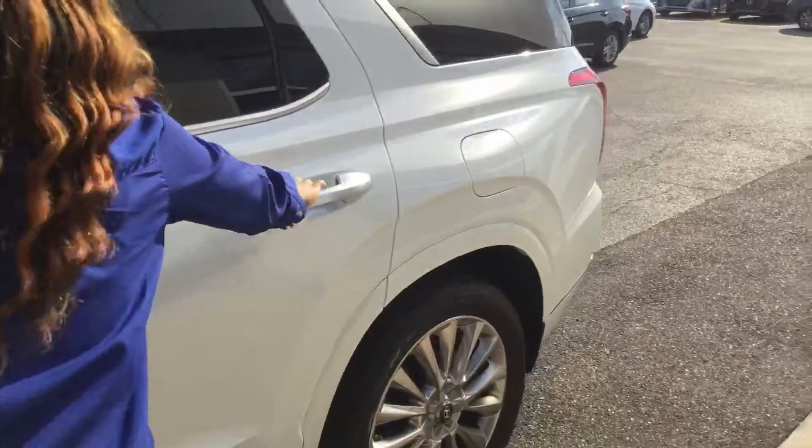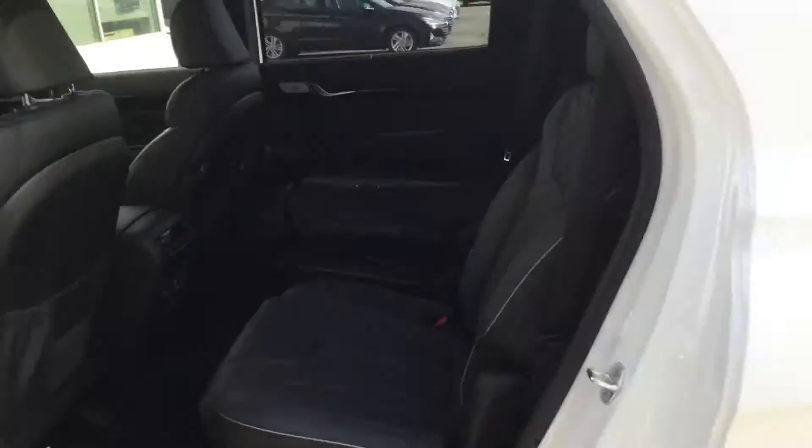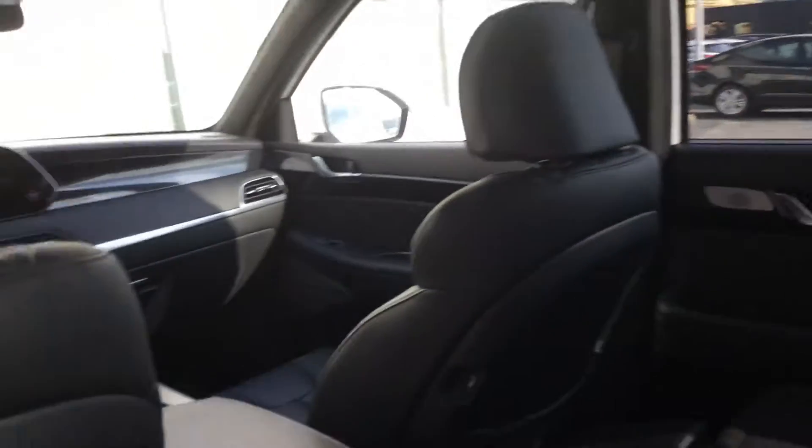Let's take a look inside. On this first row, we have the backup camera. You have your heated seats, your cooled seats, and your heated steering wheel.